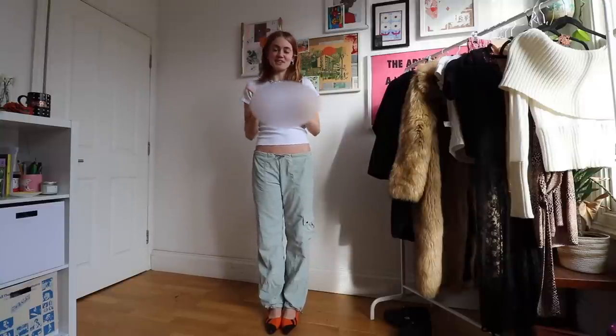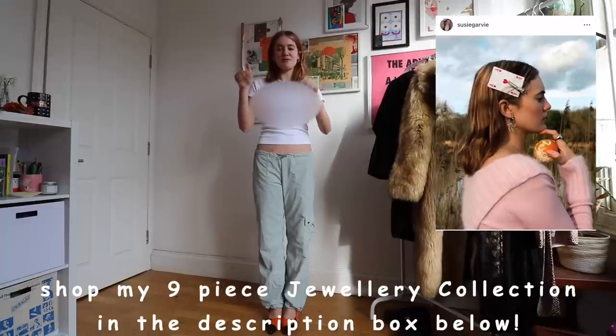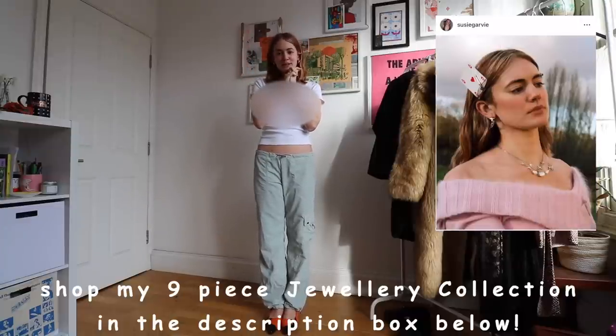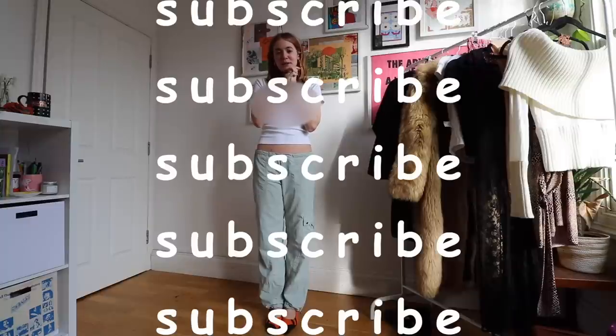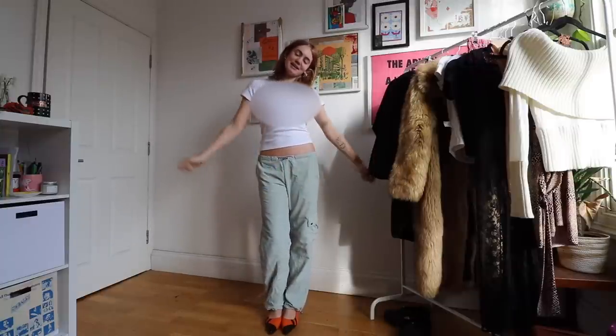And that is everything in the haul! Thank you all so much for making it to the end. Don't forget to check out my collection Midnight Thoughts that I released with En Route — linked in the description of this video. You all mean so much to me, thank you for all your love and support. Subscribe down below, follow me on my social media, and as always I will see you in my next video.